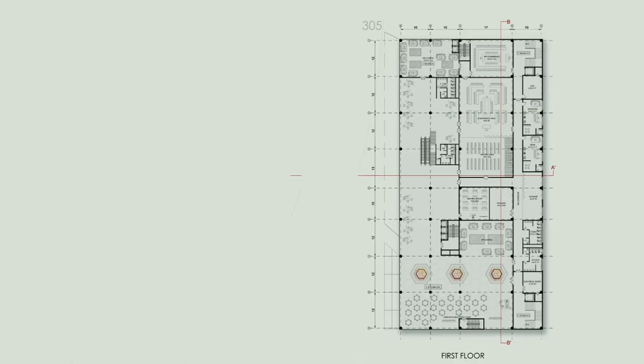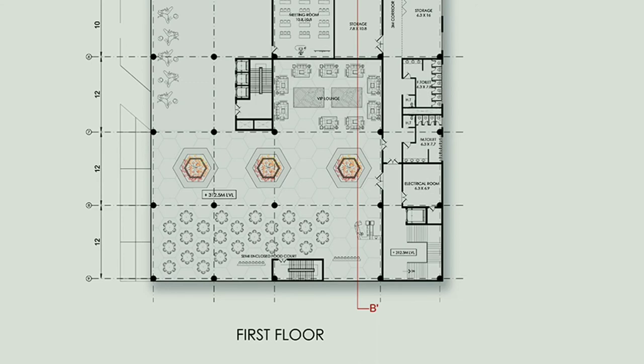First floor plan: the meeting rooms and conference rooms are typical as on the ground floor, and the back side is also typical. On the right side there is a semi-open food court for the workers.